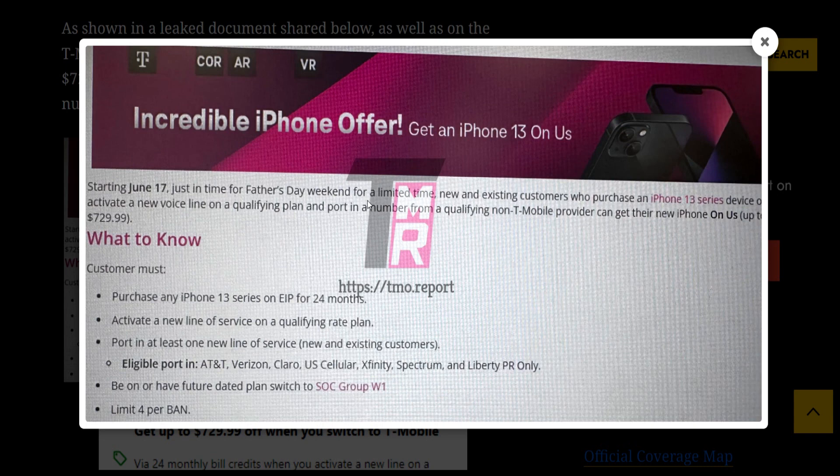Here's a screenshot taken from T-Mobile's website according to this article. It says starting June 17th, just in time for Father's Day weekend, for a limited time new and existing customers who purchase an iPhone 13 series device can activate a new voice line on a qualifying plan and port in a number from a qualifying non-T-Mobile provider can get their new iPhone on us for $729.99 off. Customers must purchase any iPhone 13 series on EIP for 24 months and activate a new line of service on a qualifying rate plan.